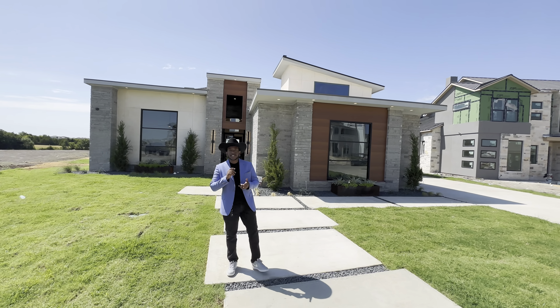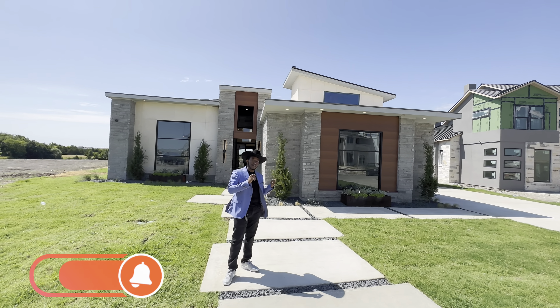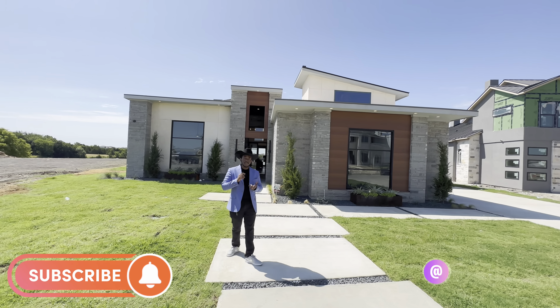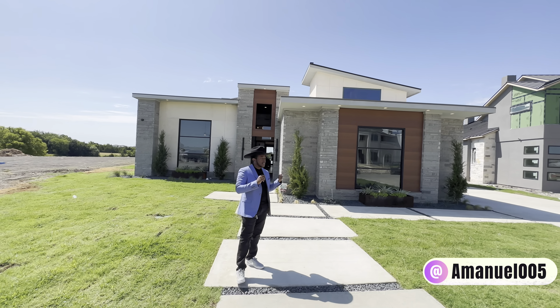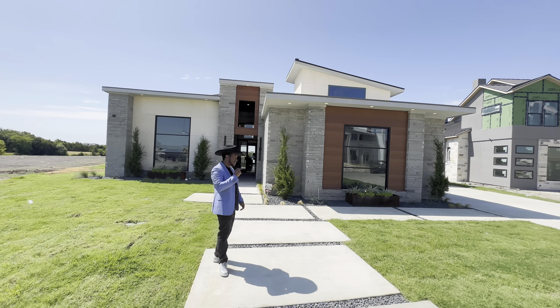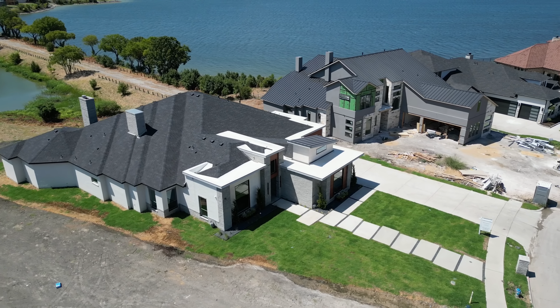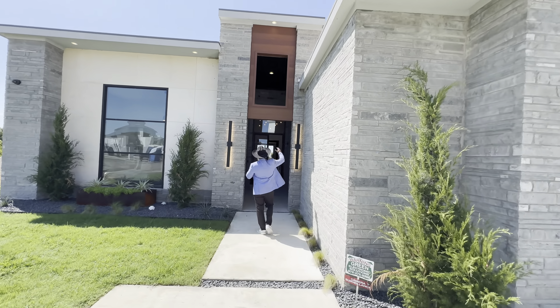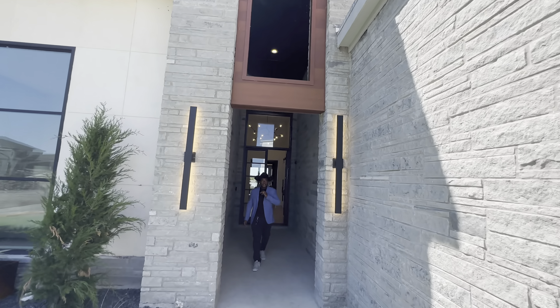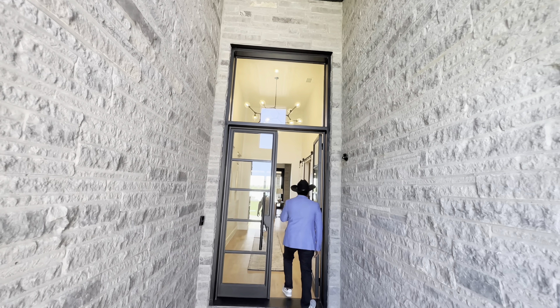Hi everyone, welcome to my YouTube channel. Today I have this beautiful home behind me — a four-bedroom, five-bathroom property with 4,700 square feet, listed for $3.5 million. Let's go check out the inside. It has a very tall covered entrance, so let's come inside.